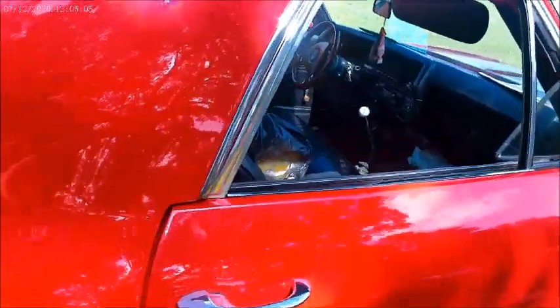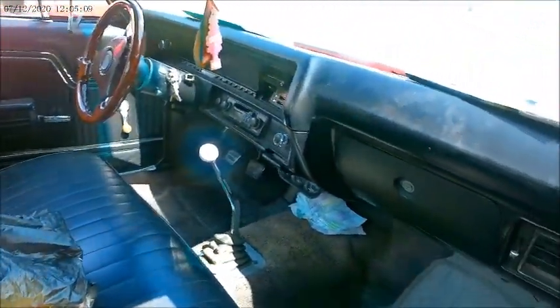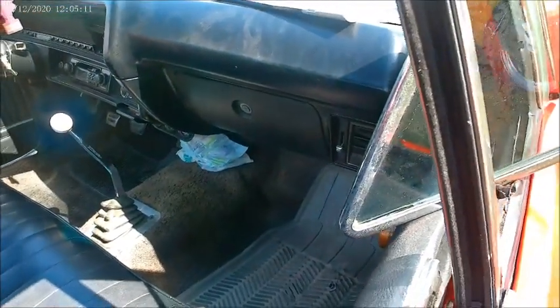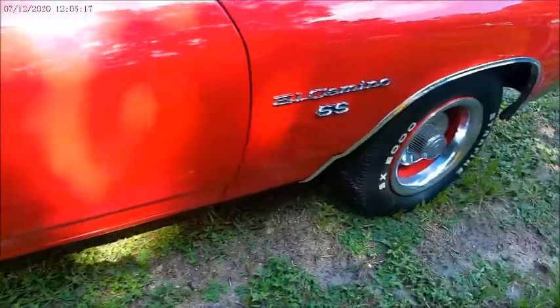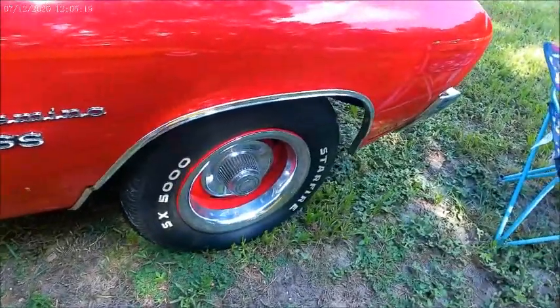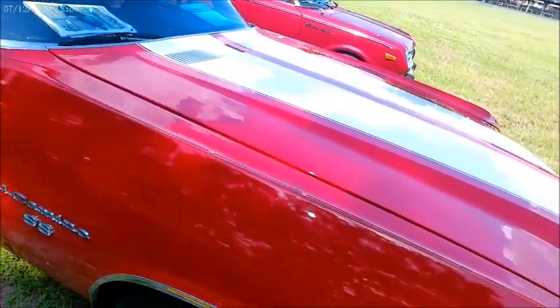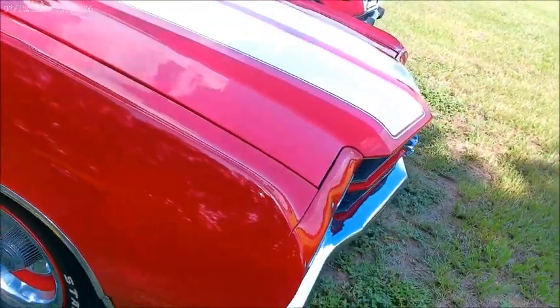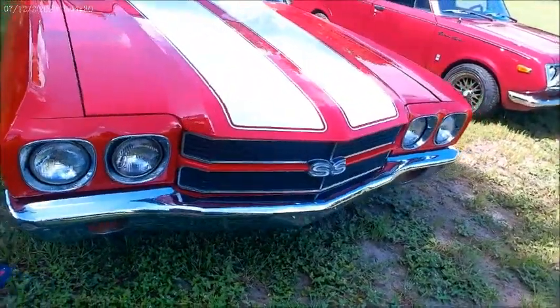And see the exhaust right behind the rear wheel. Very nice indeed. Good job to see.